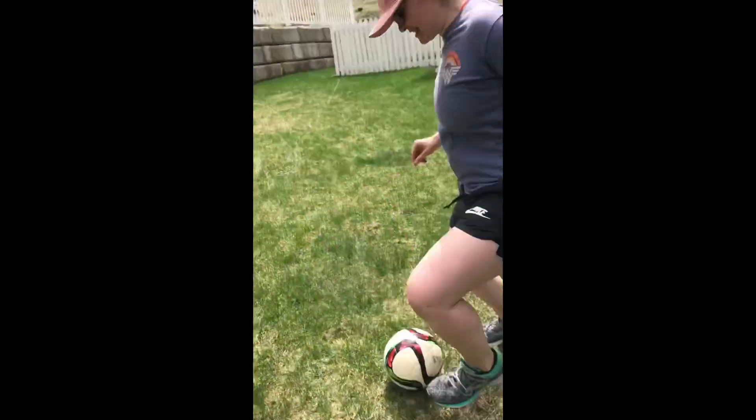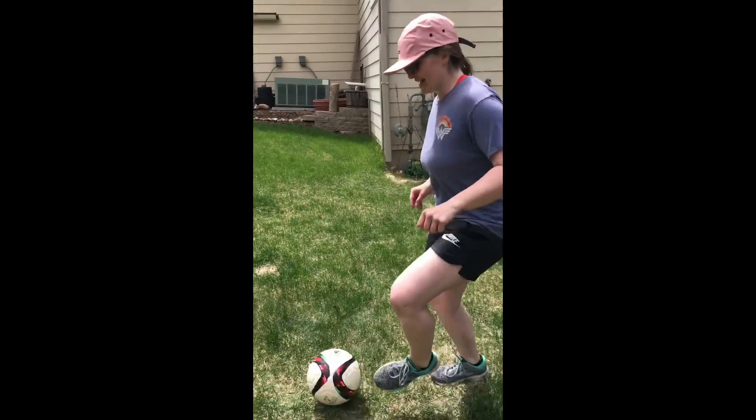Ready? Obstacle course. Here we go. Ten poo touches. One, two, three, four, five, six, seven, eight, nine, ten.